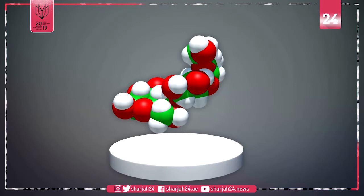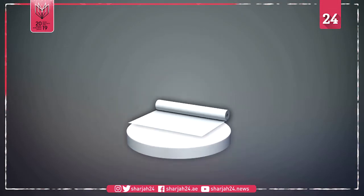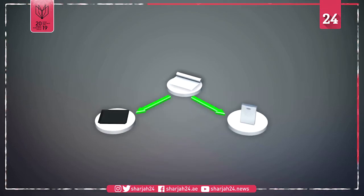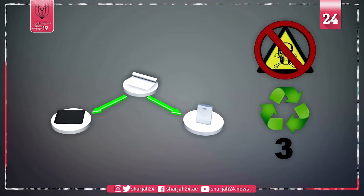According to the researchers, the finished product is a baking paper-like polymer that may replace plastic bags and single-use commercial containers for meat and fruit. Tests conducted at the university found the material to be non-toxic and can be recycled up to three times.